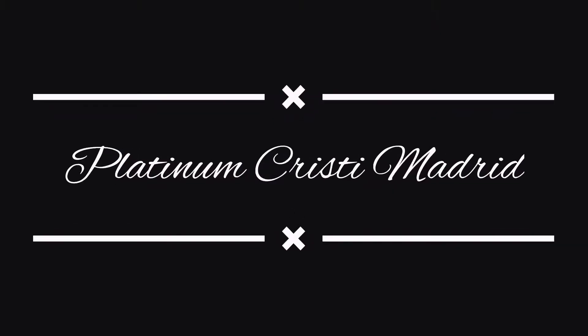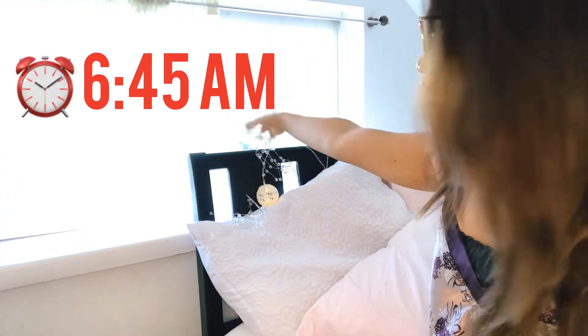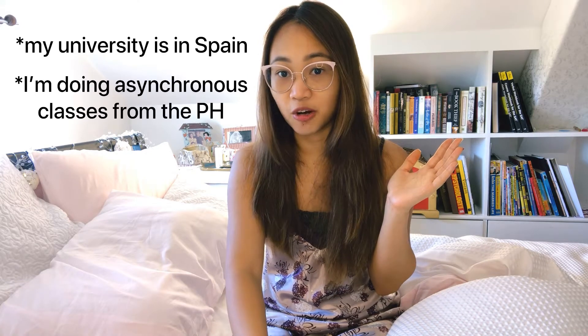Good morning! Hi guys! It's Platinum and I haven't vlogged in a hot minute. So I decided to film this Get Ready With Me for online school, because online school has been the main reason why I haven't been vlogging. I'm going to give you guys a little life update and let you know how I've been coping with the changes in terms of schooling and going to university, because I study in Spain while I'm here at home with my family in the Philippines.